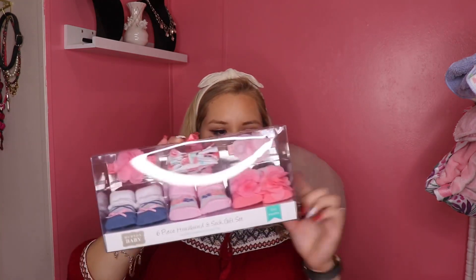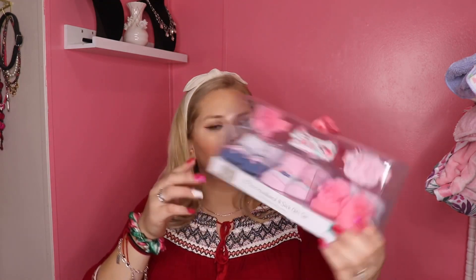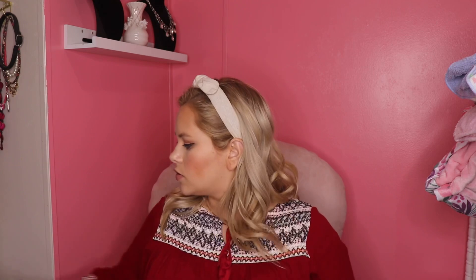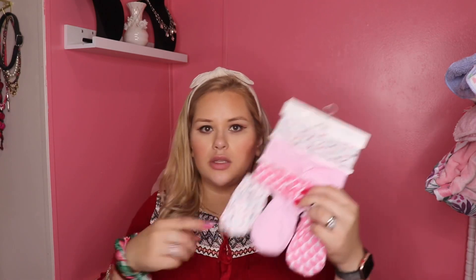Here's another pair of slippers — actually newborn size, they look a little bigger but that's what it says. Really cute and soft. And she also got this pack of booty socks, and then a headband to match. More sockies — these are bigger, three to twelve months. Wow, bigger socks.